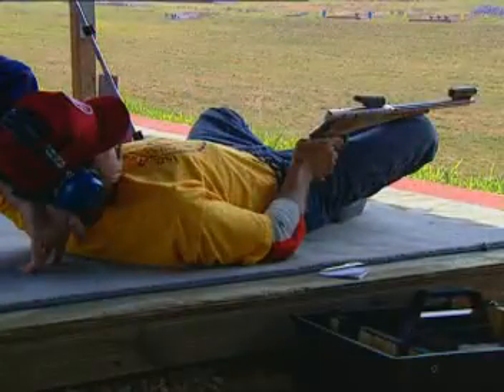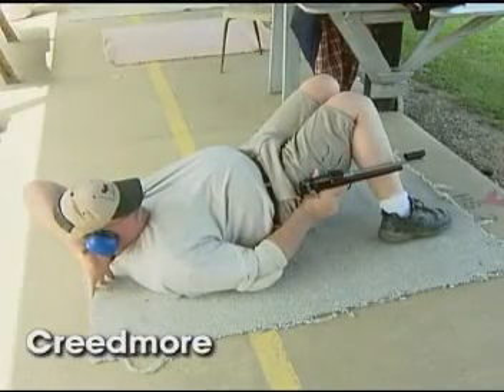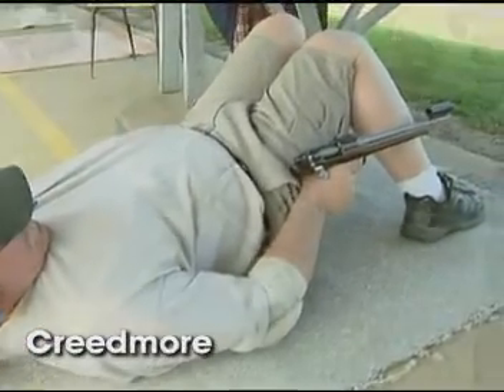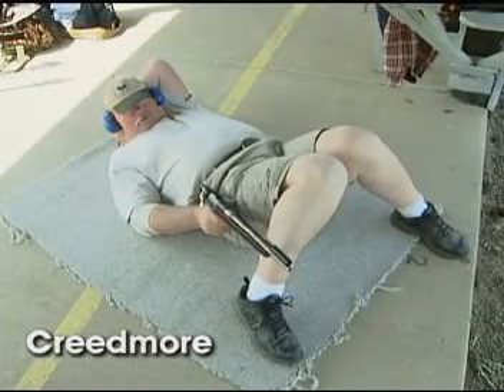In freestyle shooting, virtually any position can be used. The most popular is called Creedmoor, a surprisingly comfortable and stable shooting position made by leaning body parts together, instead of using muscle.